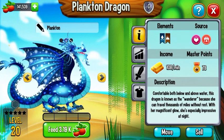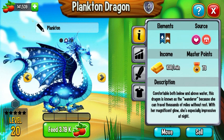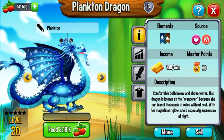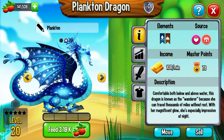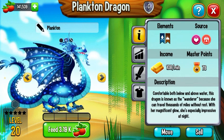Alright, here's the description. Comfortable both below and above the water, this dragon is known as the Wanderer, because she can travel thousands of miles without rest. With her magnificent glow, she impressively impresses at night.